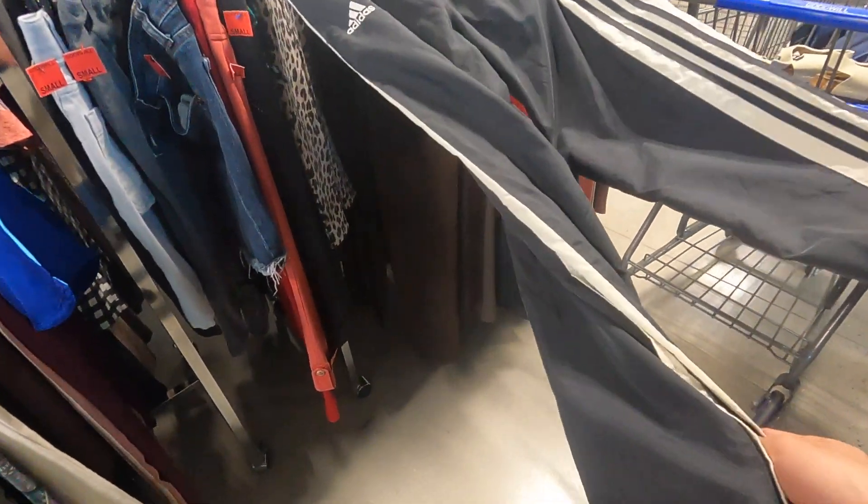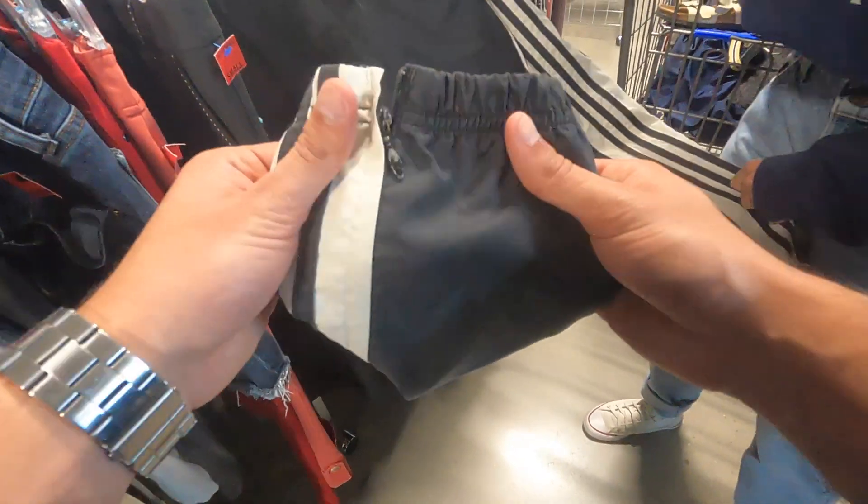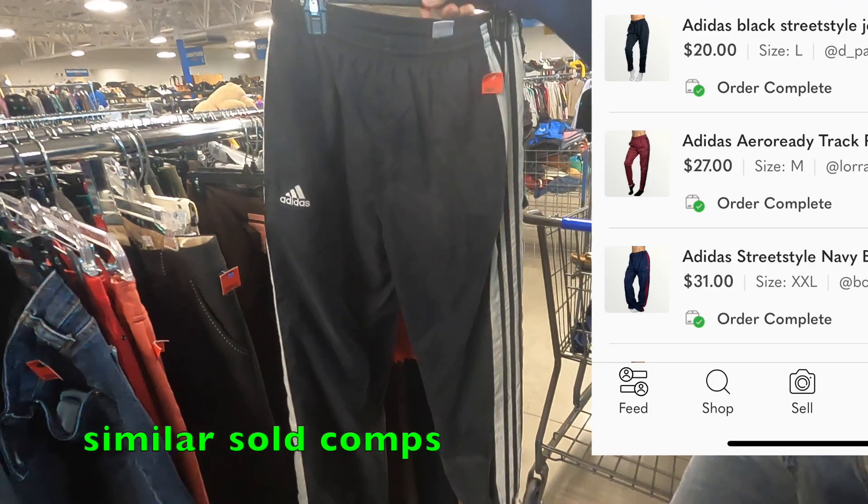Found some vintage Adidas here, size small — the joggers. If they were like the regular straight leg I wouldn't pick them up, but these are nice.